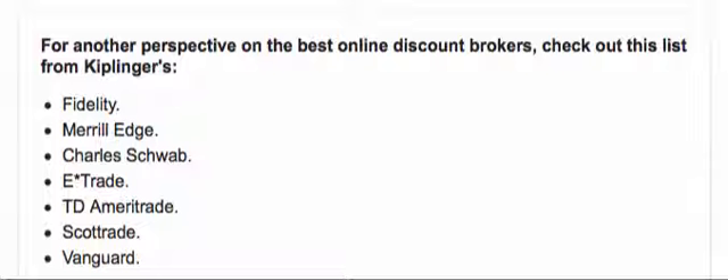There's a series of brokers on the internet called discount brokers. They don't give you any real financial advice — they're simply a platform that allows you to perform trades. As you can see here, there's a list of brokers from Fidelity to Vanguard. Another good one I use is called TradeKing.com, and they only charge something like $4.95 per trade.